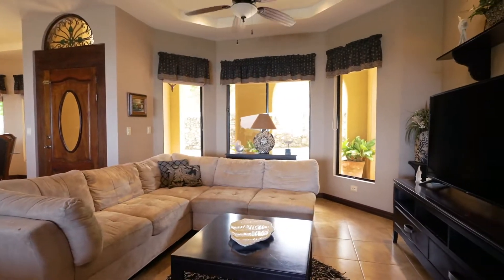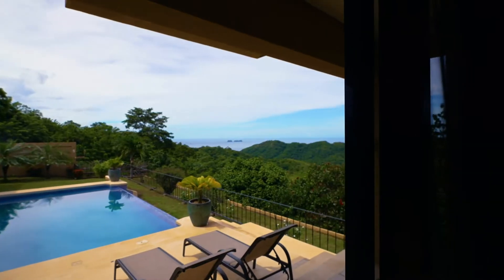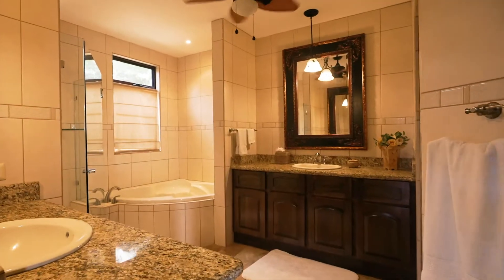This wonderful Mediterranean-style home features four bedrooms, five and a half bathrooms in the main home, and a detached caretaker's apartment with garage.